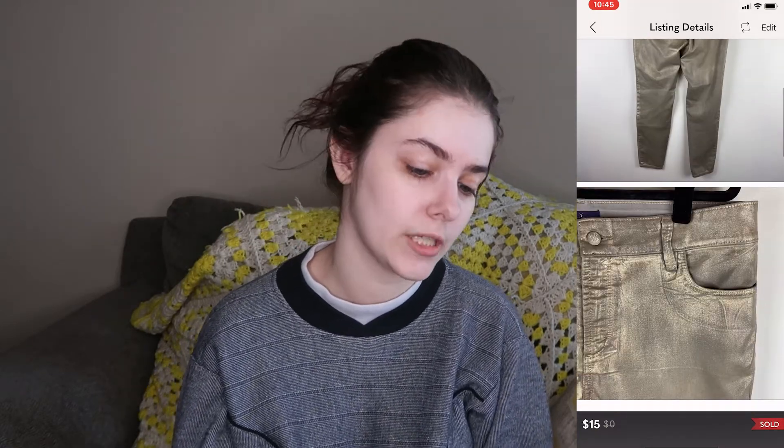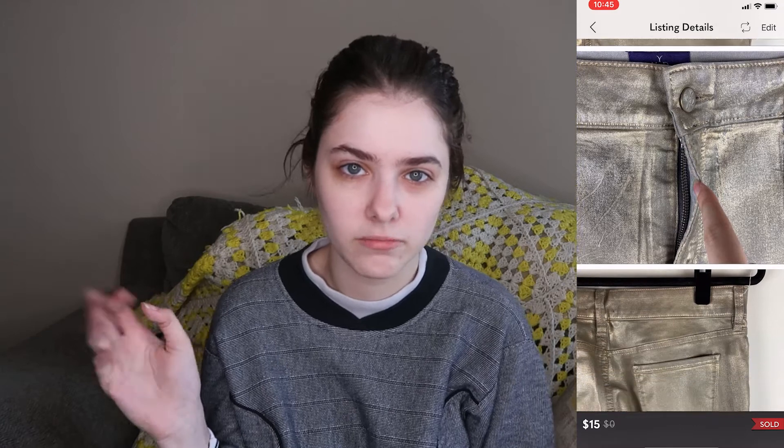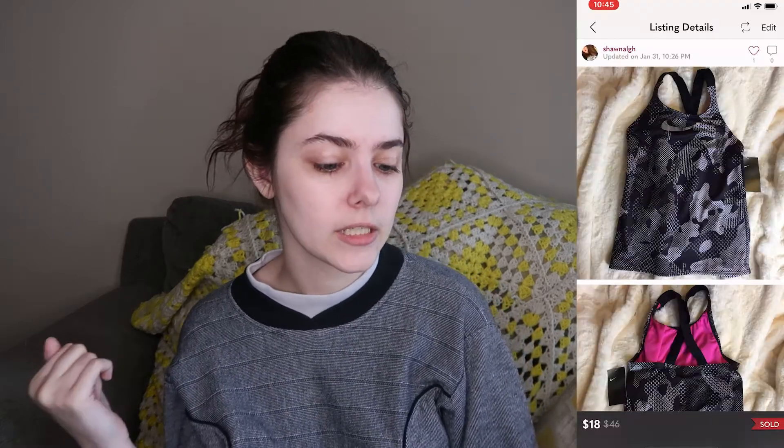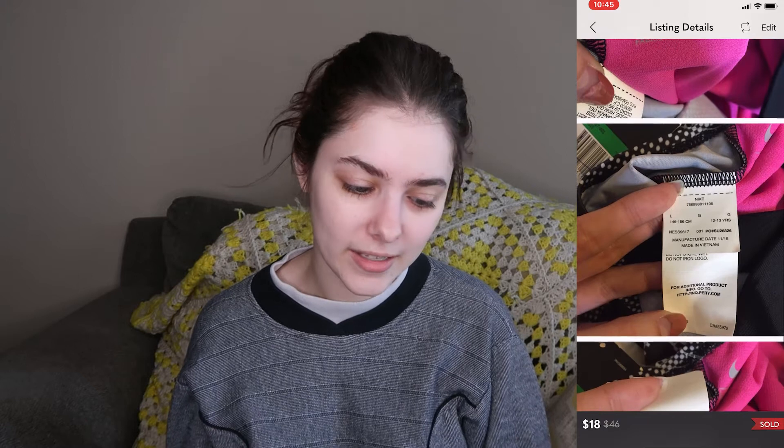On February 2nd I sold a pair of Not Your Daughter's Jeans metallic gold pyrite coated jeggings, size 16 — very interesting. I'd never picked up that brand before so I wasn't sure what to expect. The person made an offer for $15 and I just accepted it since it was my first time with that brand. My earnings ended up being $12. Also on February 2nd I sold a new-tag Nike optic camo gray tankini swimsuit top, size large — it was actually a kid's size. I didn't even look at the size tag; I figured it was a women's small. But it still sold for $18, earning me $14.40.